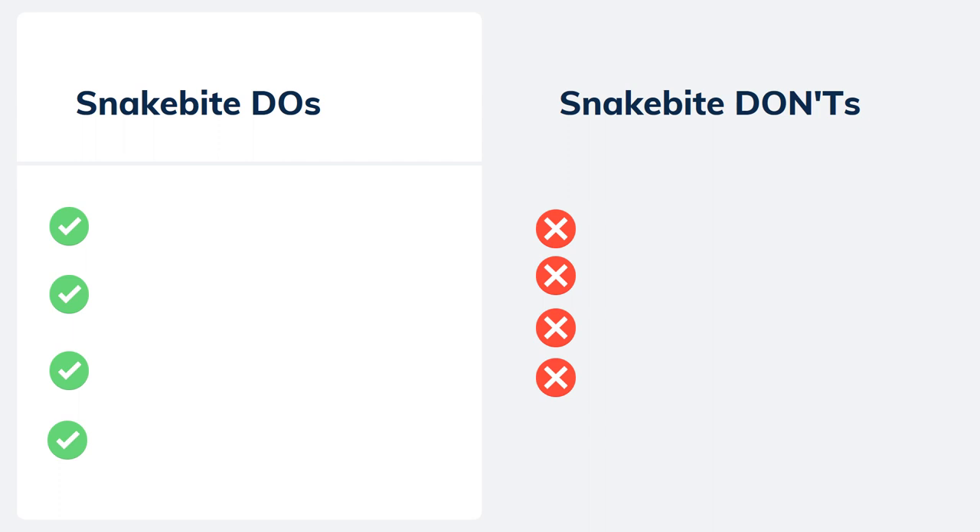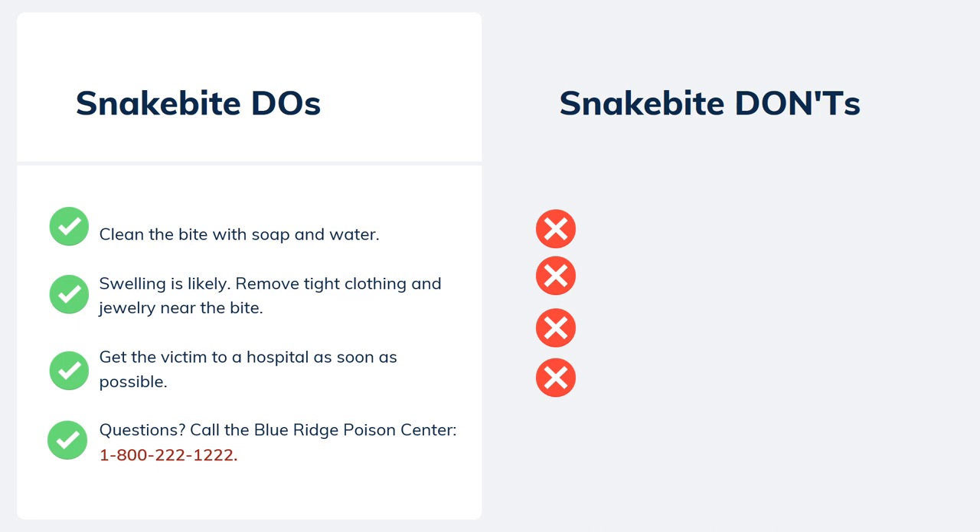If someone is bitten by a venomous snake, stay calm — remember, bites are very treatable. If possible, clean the bite wound with soap and water. Swelling is likely, so remove tight clothing and jewelry near the bite. Get the victim to a hospital so they can have access to medical care and anti-venom if necessary. If you're not sure what to do, need help locating the nearest hospital, or have any other questions, call the Blue Ridge Poison Center at 1-800-222-1222.